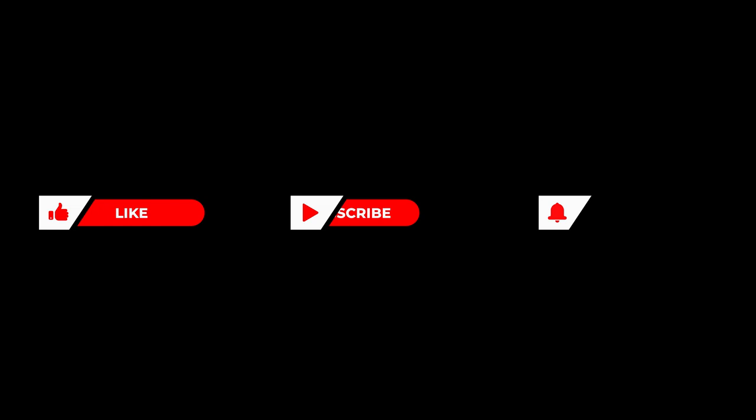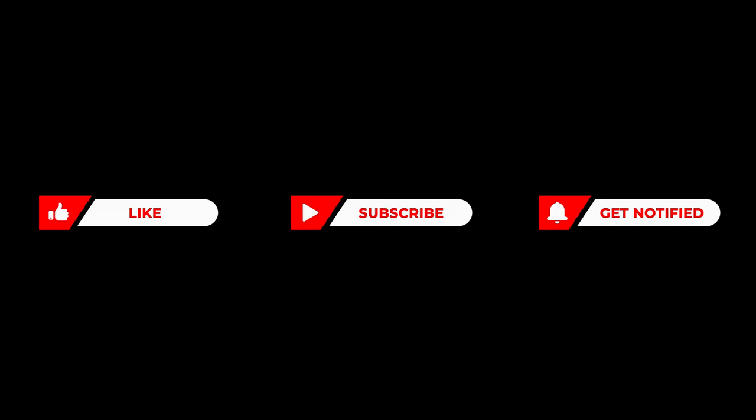Which of these bags is your favorite? Leave a comment below to let us know. Don't forget to like, share, and subscribe to this channel, and click the notification bell for more updated videos like this. See you in the next video. This has been Luxury Formula.